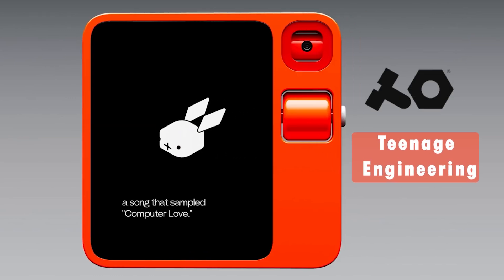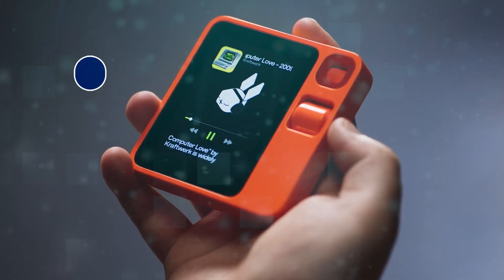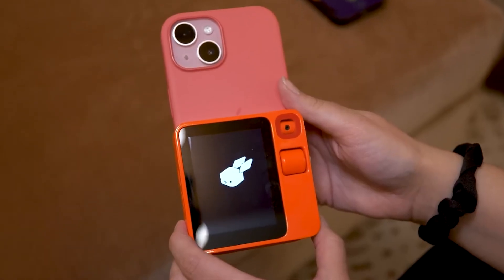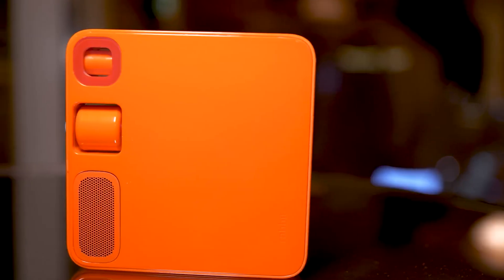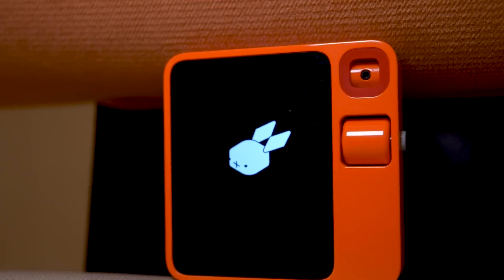Designed in collaboration with Teenage Engineering, a renowned Swedish brand known for its unique audio gear, it's available in six distinct colors: navy, ochre, gray, orange, matte black, and red. Its magnetic back allows for easy attachment of various accessories like stands, clips, or straps, adding both functionality and style.